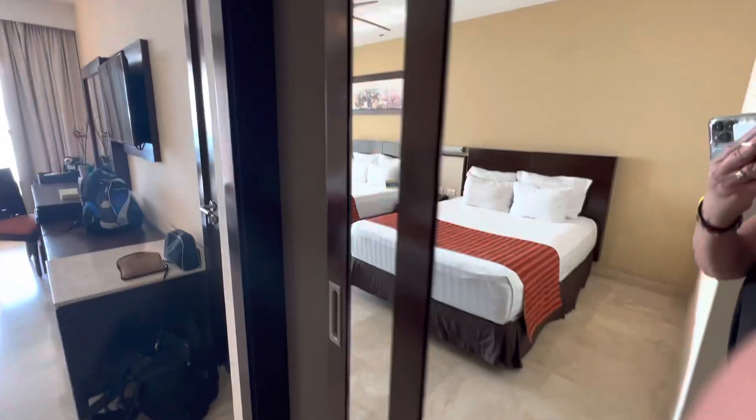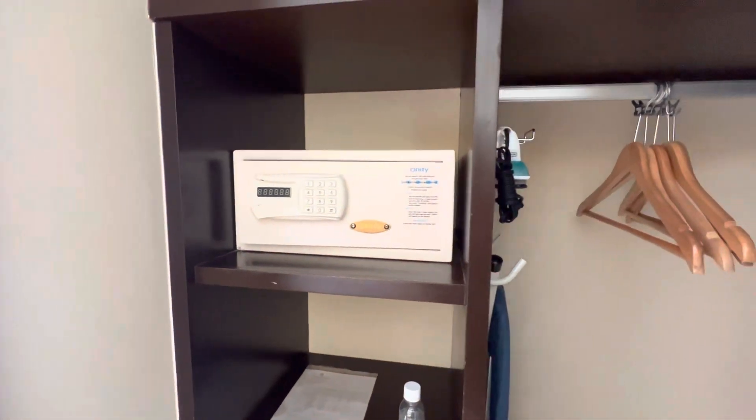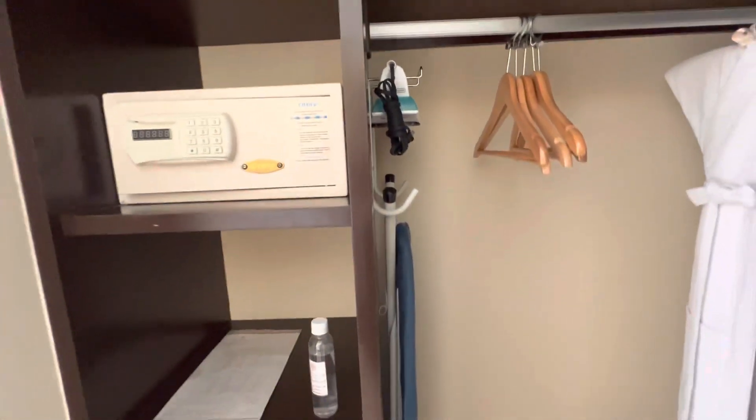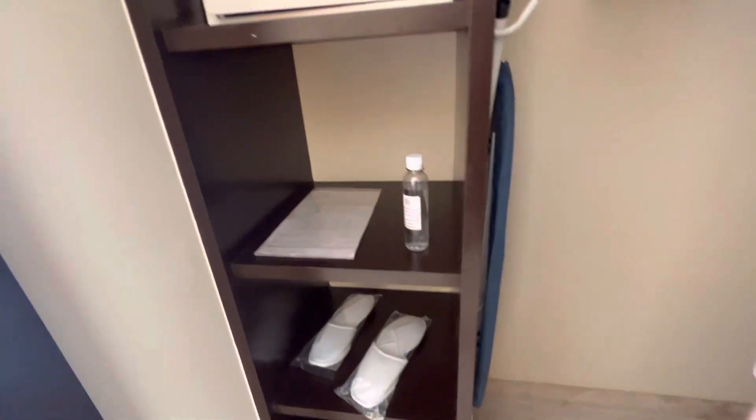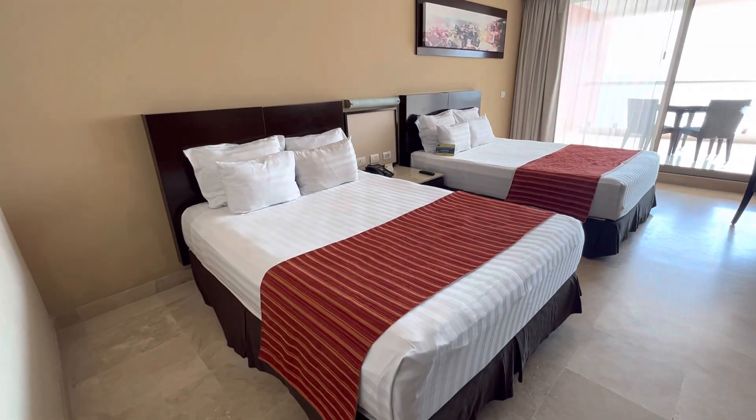It's a bit wider viewing area. And then we have a safe, iron, ironing board, slippers, more antibacterial stuff, and two beds.